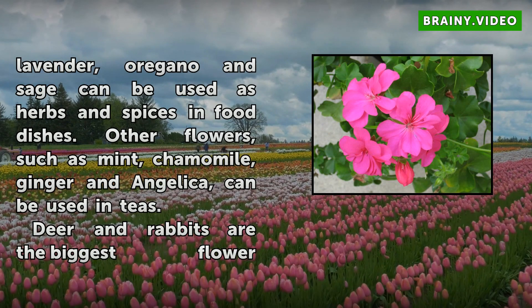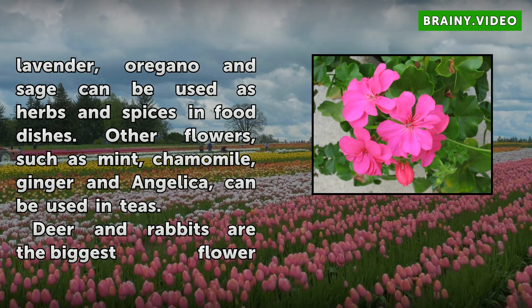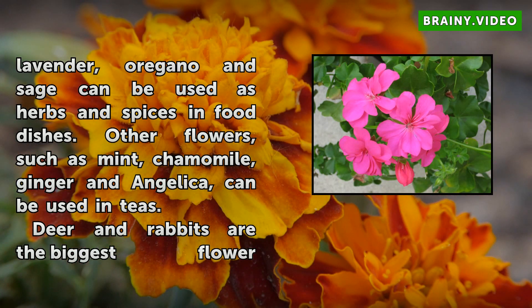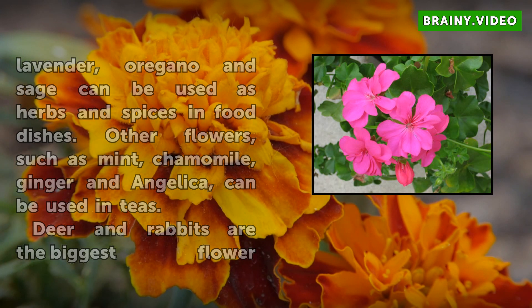Deer and rabbits are the biggest flower predators in the animal kingdom. Geraniums and pansies are the first to be eaten, as are flowering vegetables. Raccoons, skunks, and groundhogs also nibble on flowers from time to time.